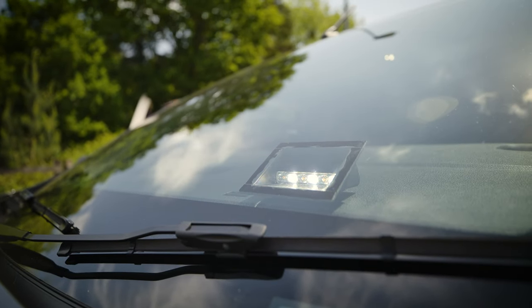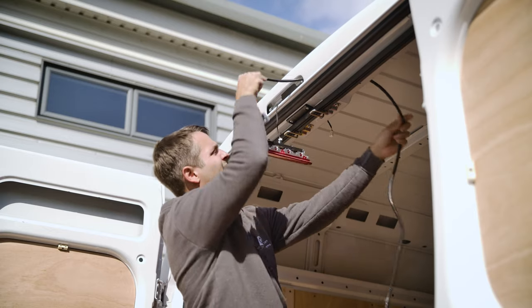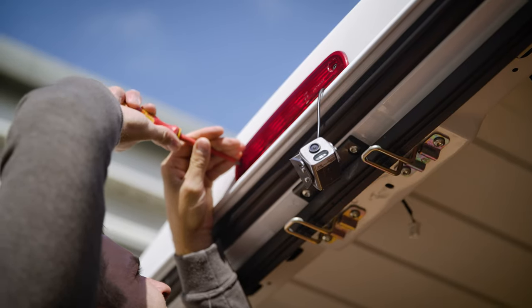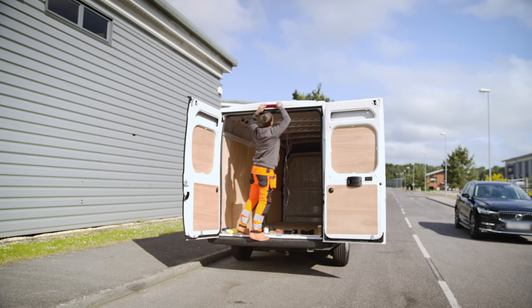Normally a customer will come to us and say they want something that's going to protect them in the event of an accident. Nine times out of ten that is a dashcam — it may also be a tracker. This particular company used reversing monitors as well as dashcams in some vehicles, so we have a product which links both of those into one. This time it was just front and rear dashcams.